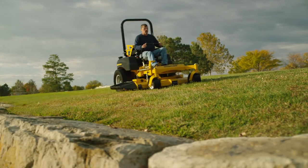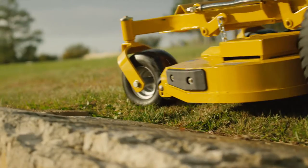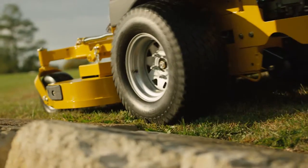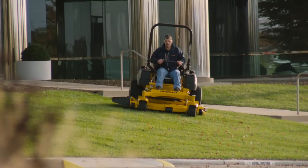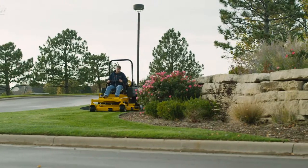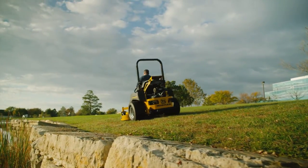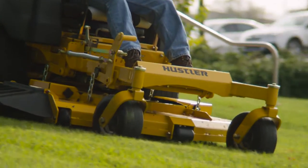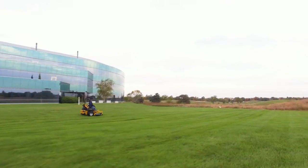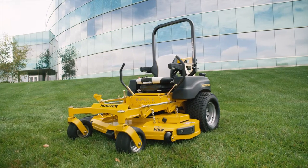The strongest of the strong, the fastest of the fast, the top of the top of the line — the Super Z Hyperdrive from Hustler. A combination of strength, performance, and productivity in a commercial zero-turn that leaves all the competition in the dust. Engineered for performance, built for strength, equipped for speed, the Super Z Hyperdrive is the only industrial-grade commercial zero-turn on the market.